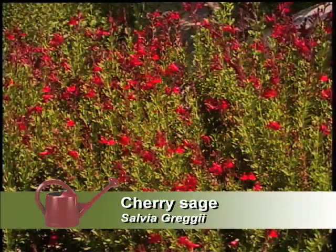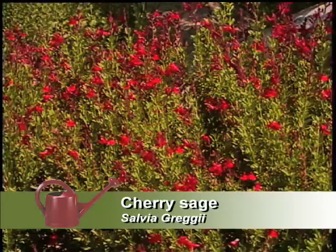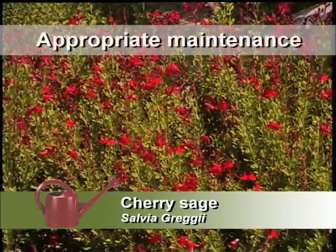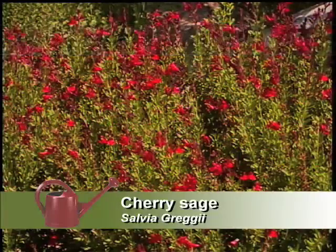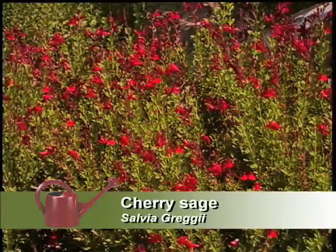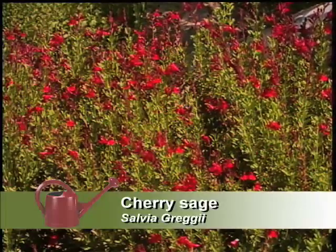The cherry sage is not related to the artemisia sage — it's a salvia, related to the cooking sage. One thing with the Salvia greggii is that we've learned to cut it back really hard in the spring. You get a better compact little shrub and not a whole lot of dead growth. It's not as leggy then, so that's really a better way. I prefer it that way.